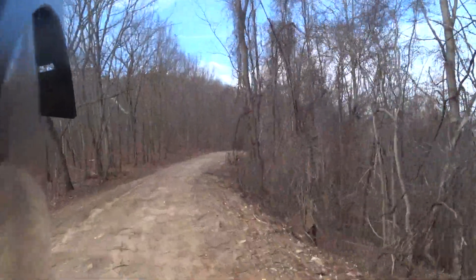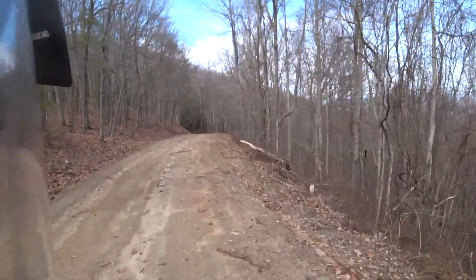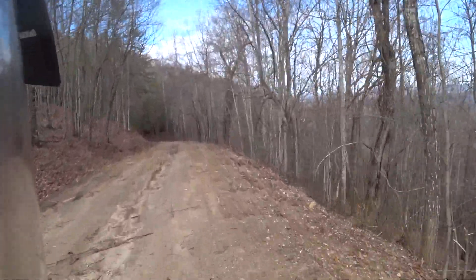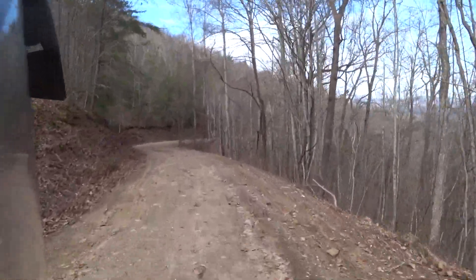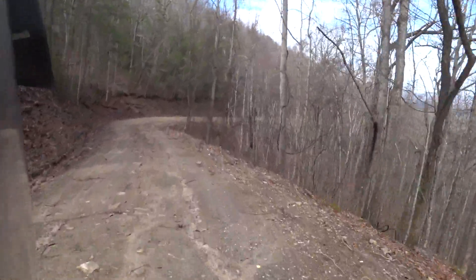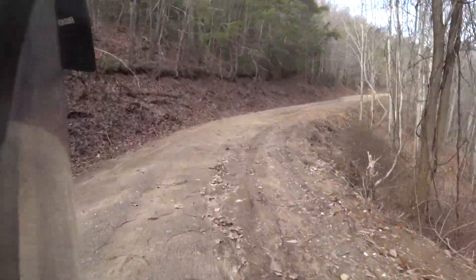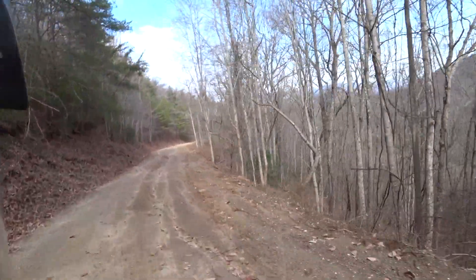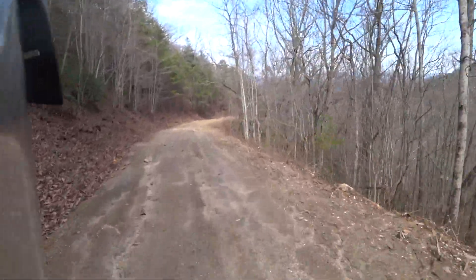We're coming down the mountain. There's a lot of loose branches, like we had a windstorm or something. I think Thursday we're supposed to have thunderstorms — that should be interesting.